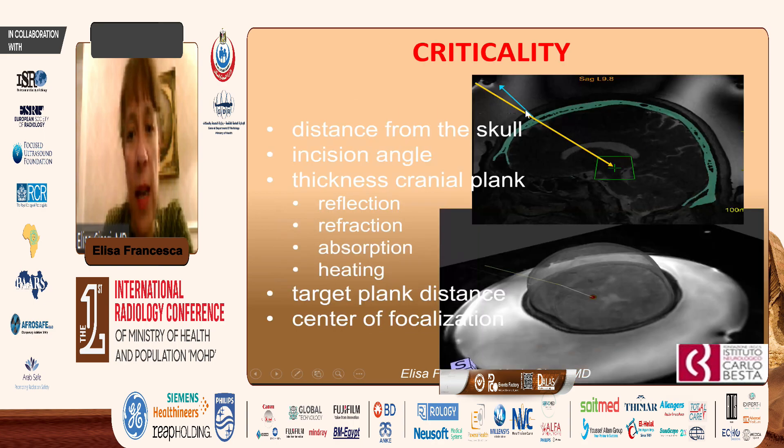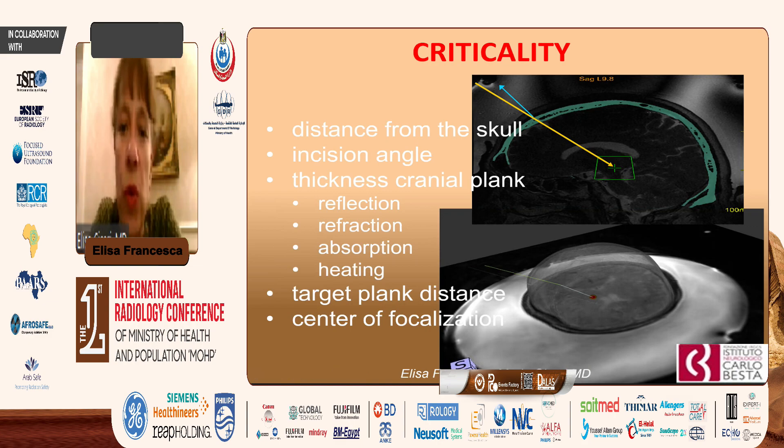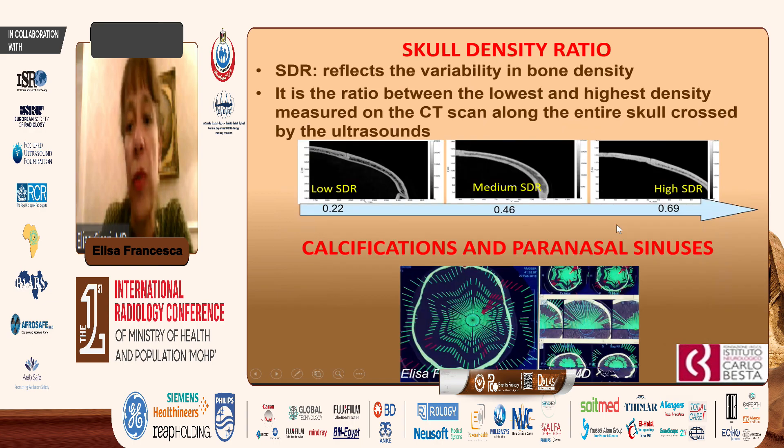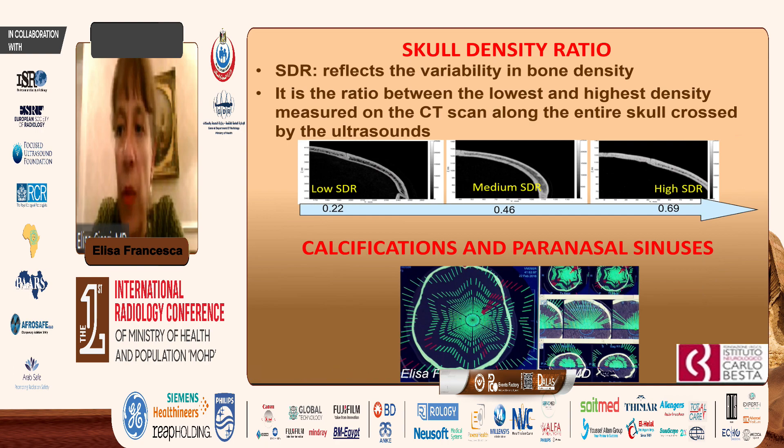The ultrasound has to progress through the skull, and we know that reflection, refraction, absorption, and heating can deflect the ultrasound. Sometimes we have to refocus based on the compaction of the skull. The skull density ratio (SDR) — the ratio between the lowest and highest density measured on CT scan along the entire skull crossed by ultrasound — can be low or very high. A high SDR of around 0.60–0.70 is most convenient for our procedure.